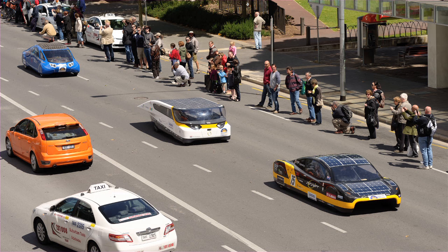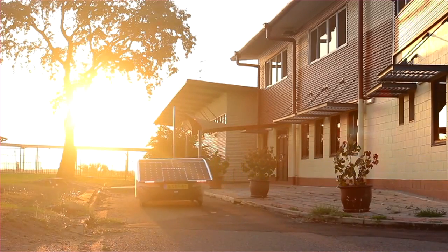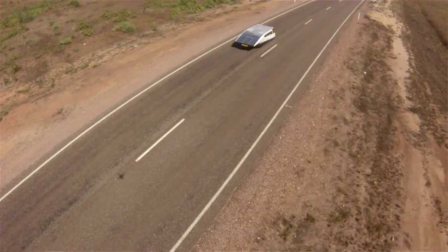That means it's energy positive, and it could feed energy back to your home — you could, for example, use your washing machine on the power you gathered with your car. It's very much like a normal car. It can reach up to 120 kilometers an hour, and in good sun conditions with the battery charge can travel for about 700 kilometers.